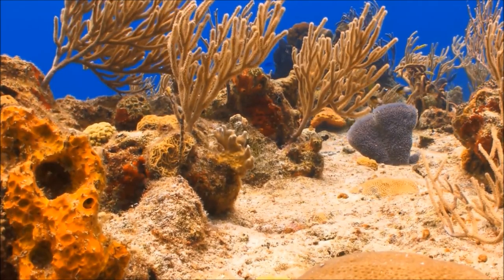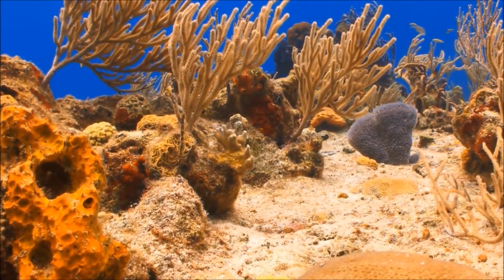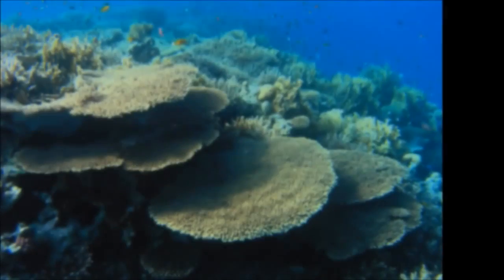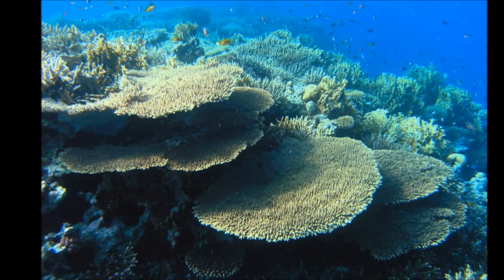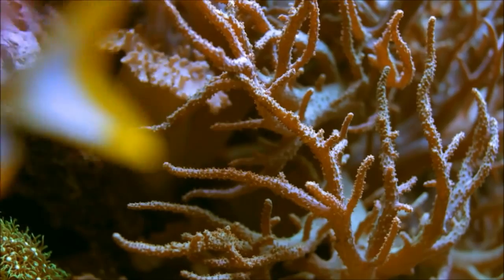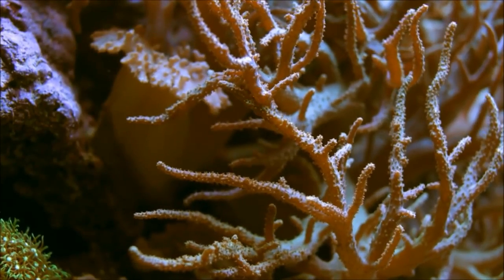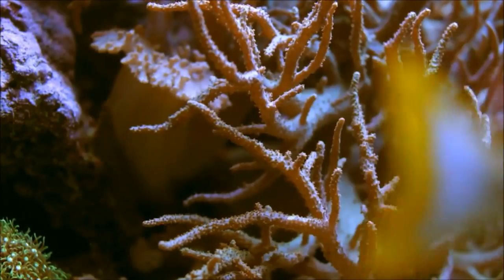Coral grows slowly, only a few centimeters a year. It can take hundreds of years to form large pieces like this. Of course, not all coral is hard — some types are soft. They may look like fans, bushes, or feathers, but once again, it is really a colony of tiny animals living together.